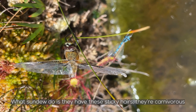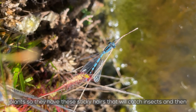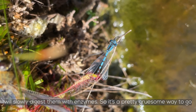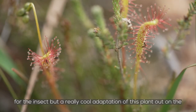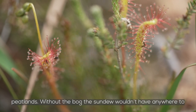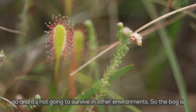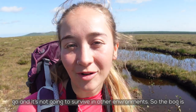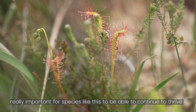Sundew have these sticky hairs — they're carnivorous plants, so those sticky hairs catch insects and then slowly digest them with enzymes. It's a pretty gruesome way to go for the insect, but a really cool adaptation of this plant out on the peatlands. Without the bog, the sundew wouldn't have anywhere to go and it's not going to survive in other environments. So the bog is really important for species like this to be able to continue to thrive.